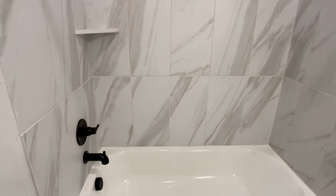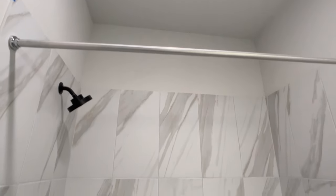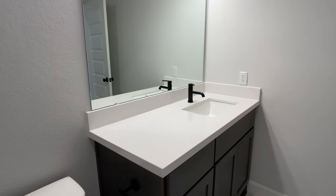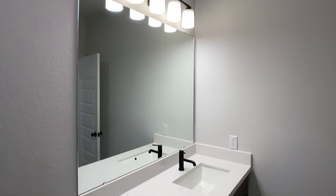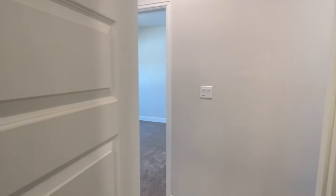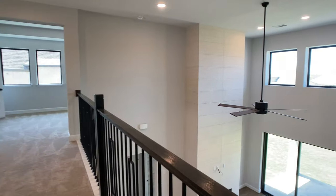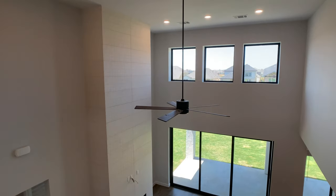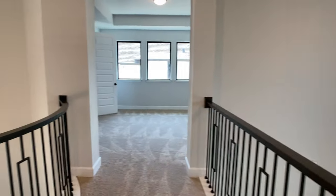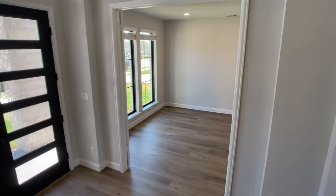I want to highlight my client's design selections — they allocated their funds really well throughout the home. If you're going to put money into upgrades from a design standpoint, it's best to do that in the main living areas: the kitchen, the primary bathroom, or any other bathrooms downstairs. As soon as you get upstairs, a lot of that upgrade money is not going to come back to you at resale. Money comes back to you when the flow of your home is very open concept with lots of windows, tall ceilings, and design upgrades in the main living areas.